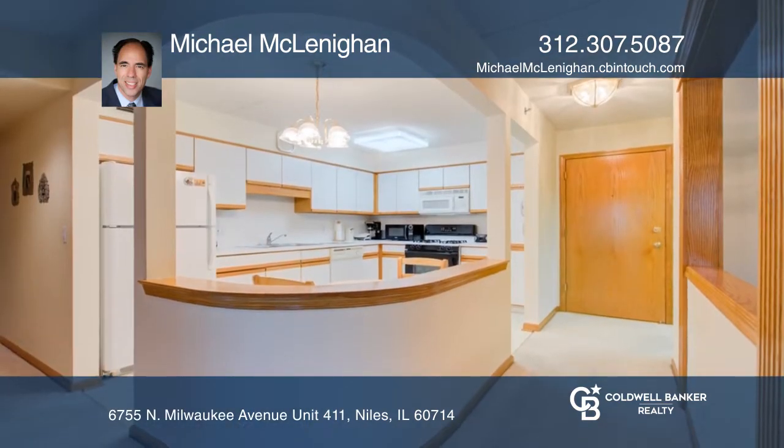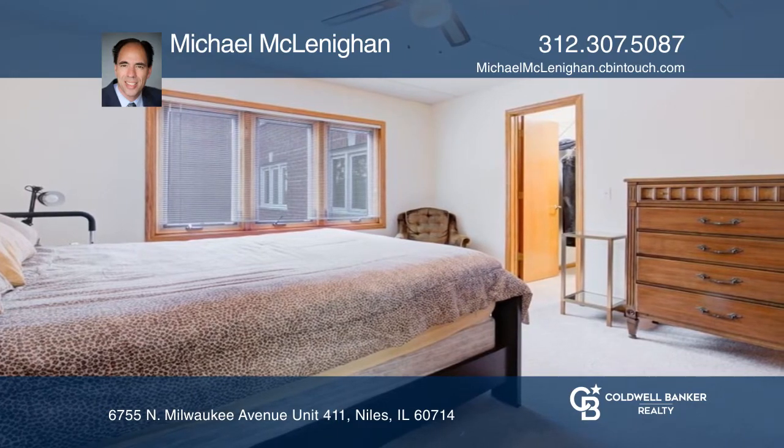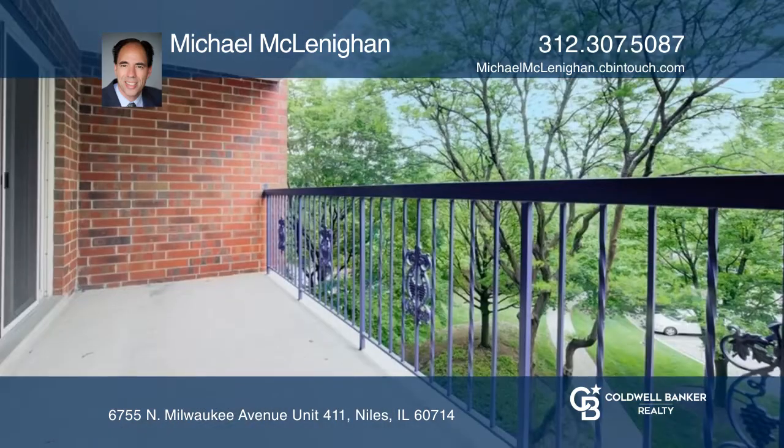The open-eating kitchen has white cabinets and a vinyl floor. The master bedroom has carpet and a huge walk-in closet. The building has heated garage parking with an electric opener.